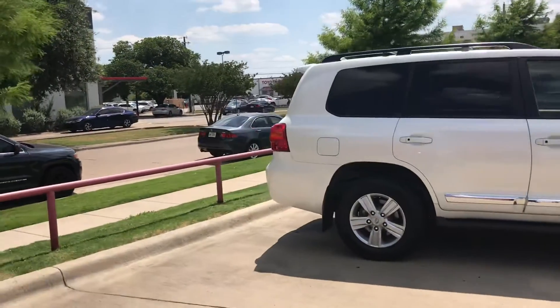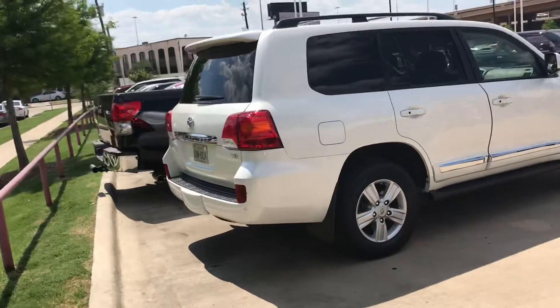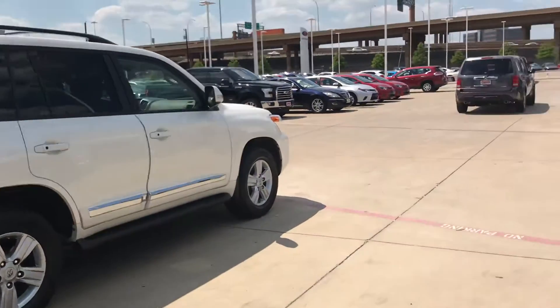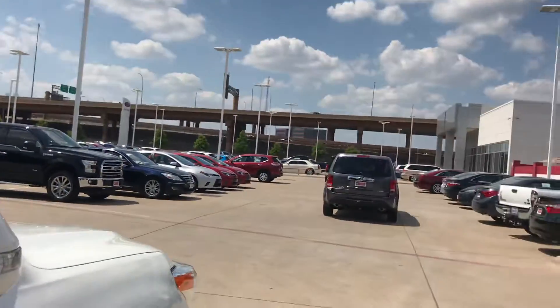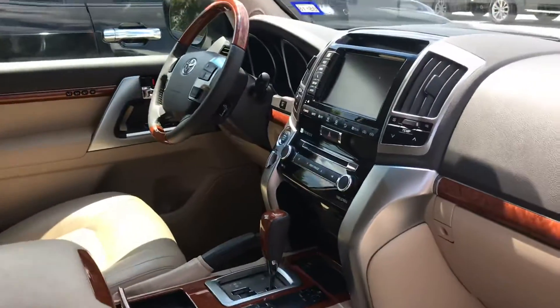As you know, Land Cruisers are really hard to find pre-owned. The car is in great shape again. I'll give you some quick interior pictures. Fully loaded of course.